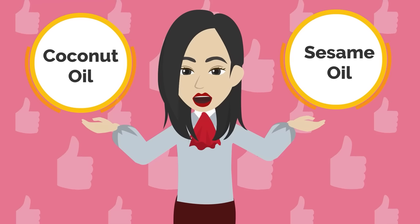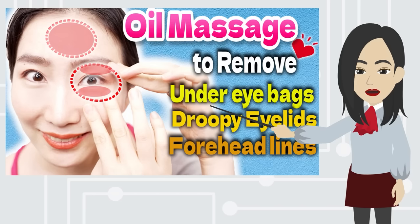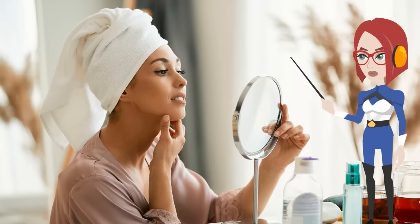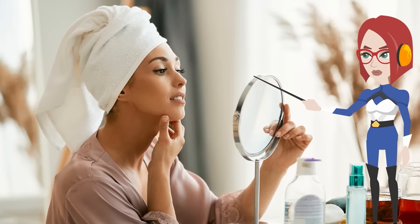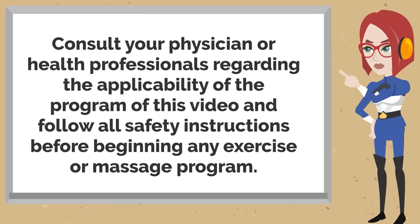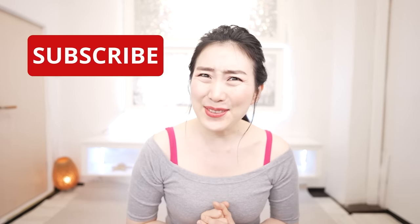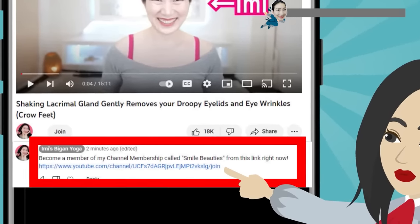I guarantee you that your face will be lifted and brighter after finishing it. I use coconut oil or sesame oil. Watch this video for more information on choosing oils. If you have sensitive skin, watch closely at the condition of your skin as you continue. Stop whenever you need to. Grab a mirror and let's get started! Let's get 20 years younger with me.